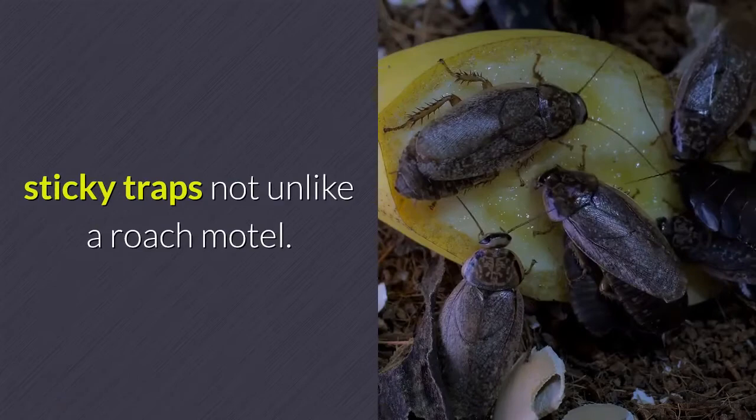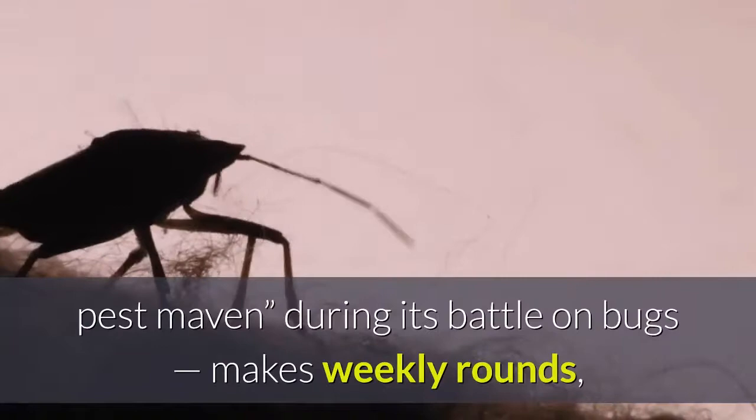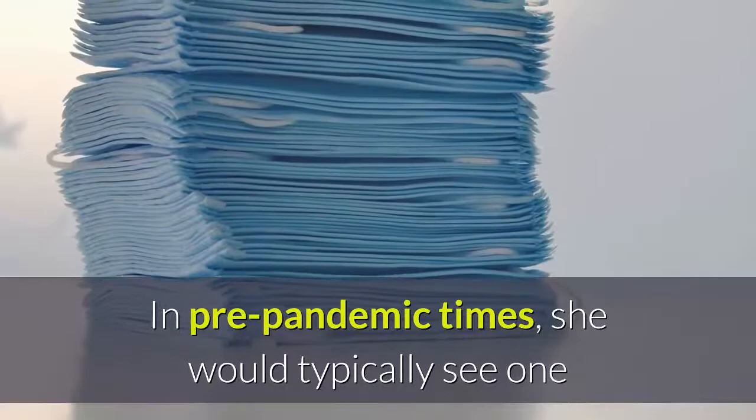Some of them include female clothes moth pheromones to lure the insects. Madeline Corona, assistant conservator of decorative arts and sculpture, whom Getty colleagues nicknamed the Pest Maven during its battle on bugs, makes weekly rounds checking all the traps. In pre-pandemic times, she would typically see one or two moths every few weeks or months.